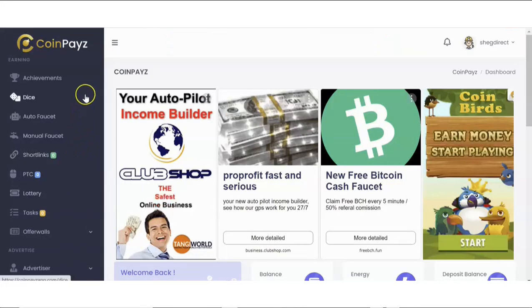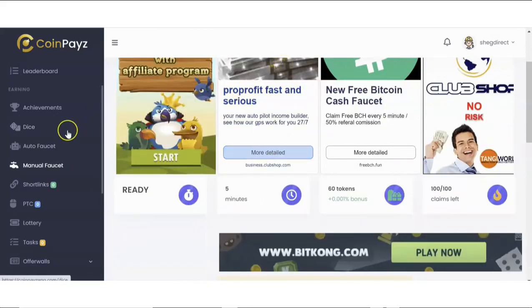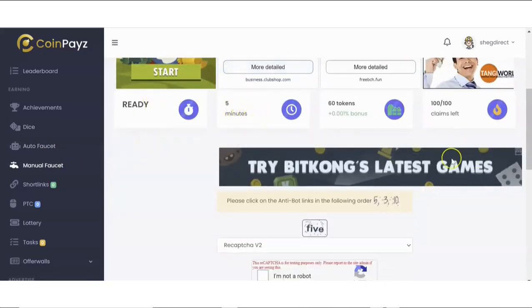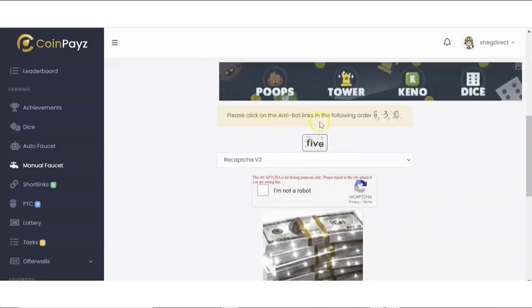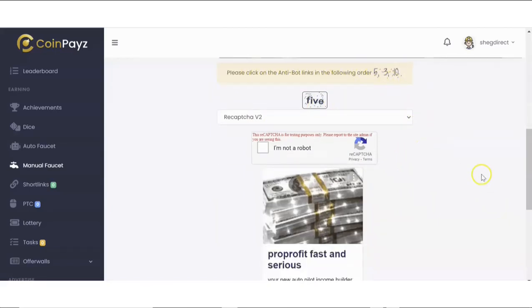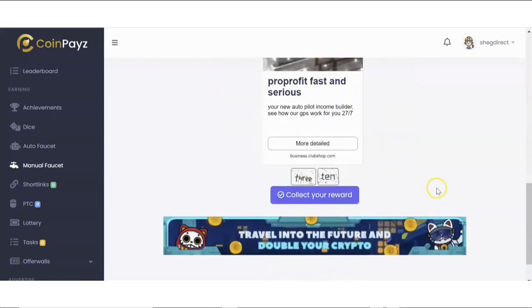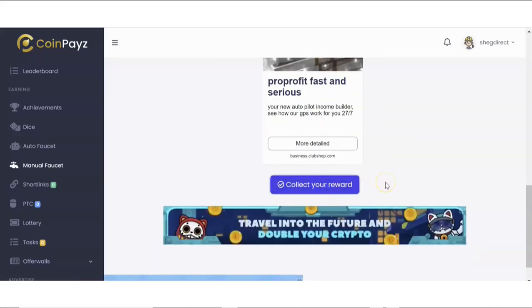CoinPays goes live on the 25th of May by 9 AM Eastern time. In a nutshell, CoinPays is a cloud-based platform that allows you to get paid and rewarded in crypto just for doing the normal things you do on a daily basis, like browsing and playing games. Not only that, it allows you to actually withdraw this crypto into your wallet — it could be in Bitcoin or other altcoins.